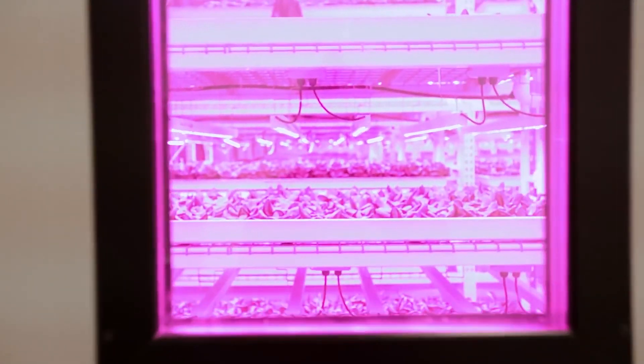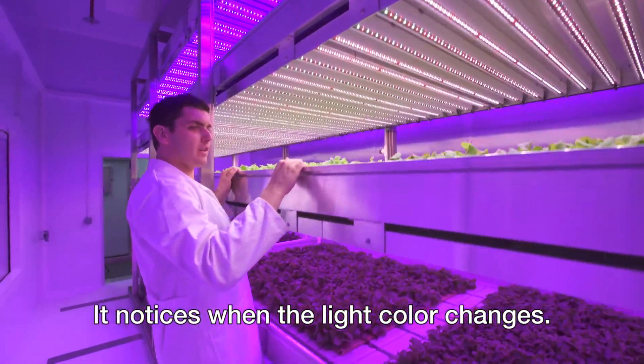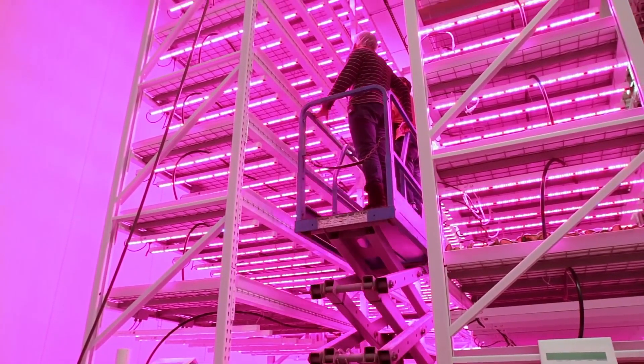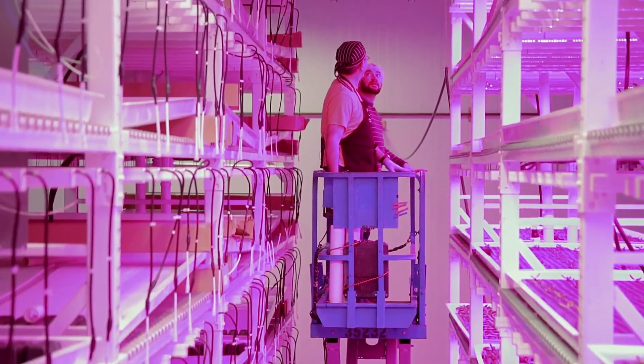Purple and pink LEDs flood the indoor farm, providing the necessary light for photosynthesis. Plants are grown vertically in towers instead of horizontally, which is why indoor farms are often referred to as vertical farms.